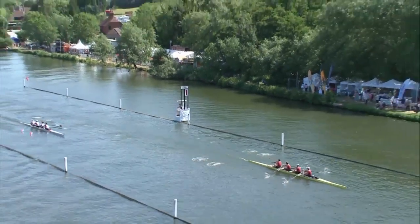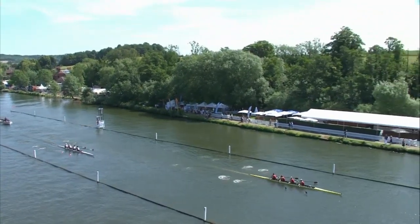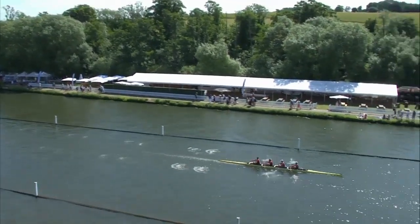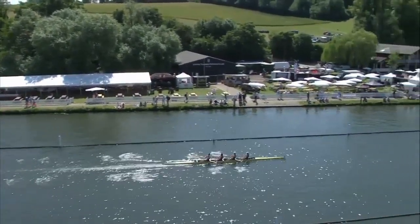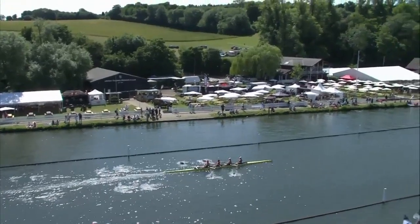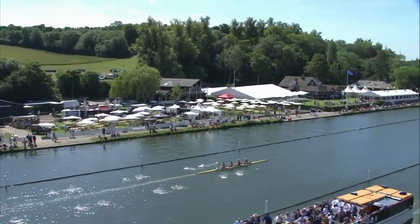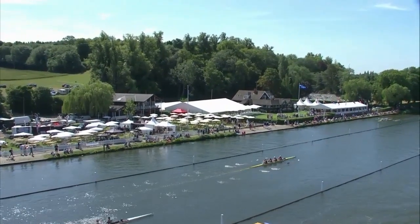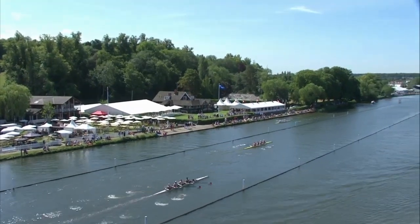And look at that lead. Harvard University have already stamped on this race, several lengths up on Cornell University who have got some work to do to keep this race alive. Harvard University, a class act, really good. Winners of the Visitors Challenge Cup at Henley, Harvard, last year and the year before. Finalists in the Prince Albert Challenge Cup at Henley last year. Temple Challenge Cup the year before. Winners of the Ladies Challenge Plate at Henley.